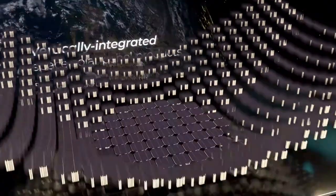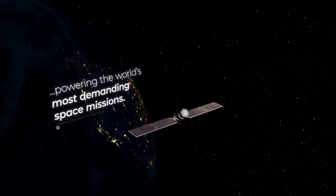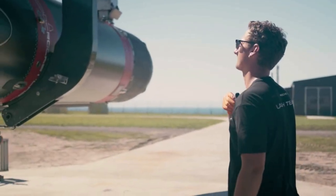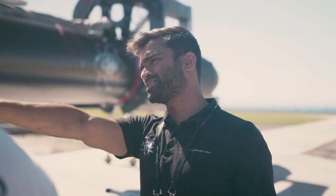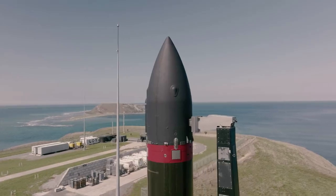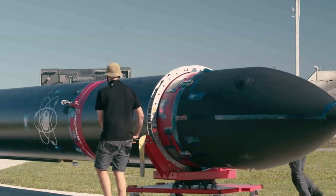"For 20 years Solero has been a leader in space solar power innovation, and we're excited to welcome them to the Rocket Lab team as they take yet another technological leap," said Rocket Lab founder and CEO Peter Beck. "The Solero team has enabled trailblazing science missions to distant interplanetary destinations, and powered commercial constellations of hundreds of satellites in low-Earth orbit, and with the new IMMB cells, they can power the future of space exploration."